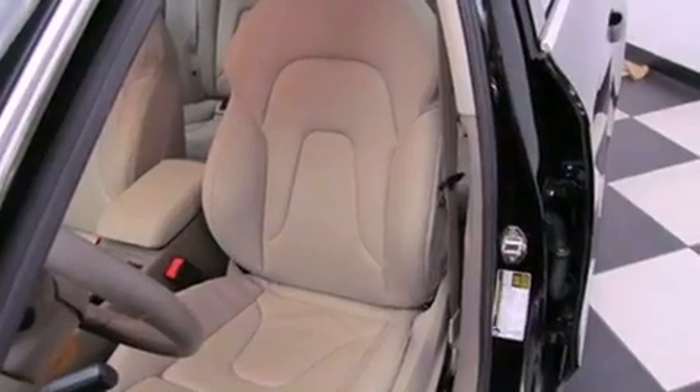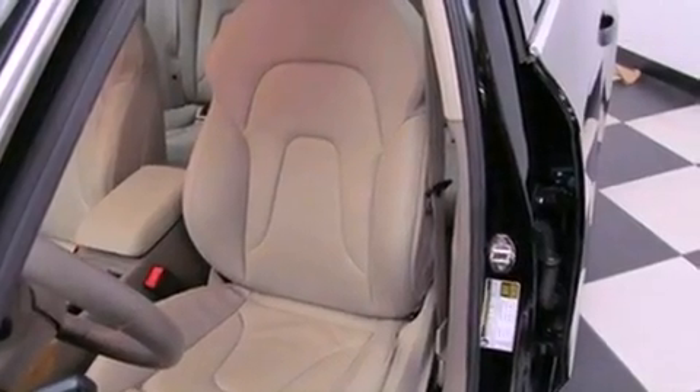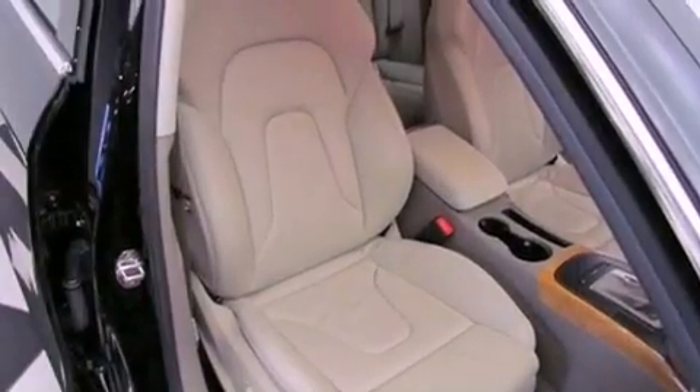Additional features include an anti-lock braking system, side impact airbags, a power passenger seat, and air conditioning with automatic climate control.